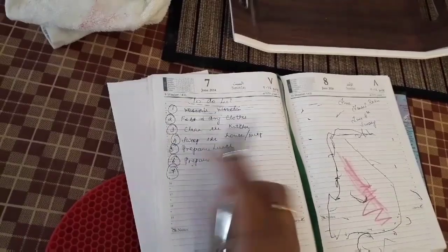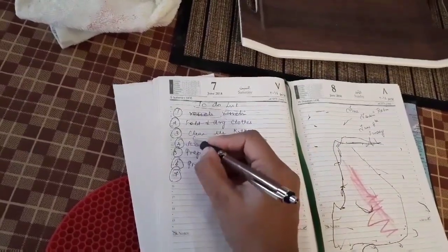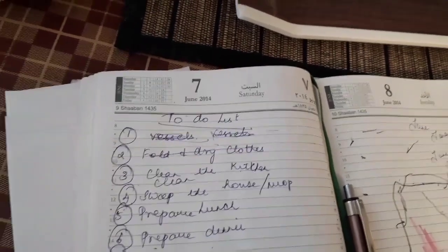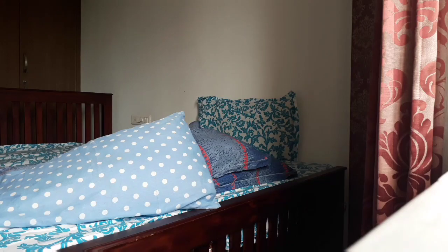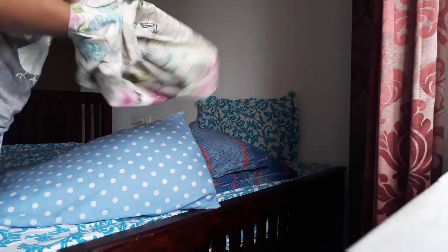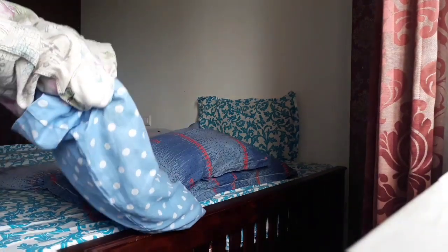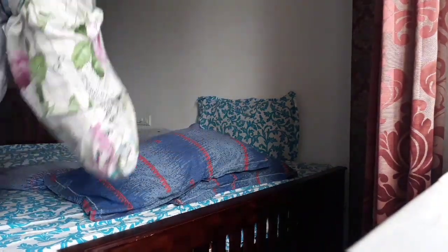Now I'll sweep the house. Cleaning means decluttering and putting all things back in their right place. I'll take a two to three minute break and then start the next task. Here's how to put on a pillow cover easily: invert it, take the other side, put your hands inside, hold it at the corners of the pillow, and pull it all up — as simple as that.